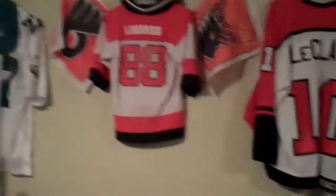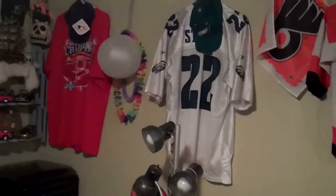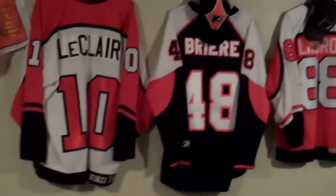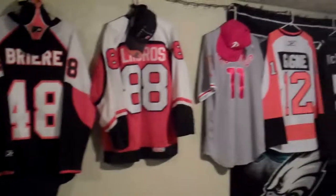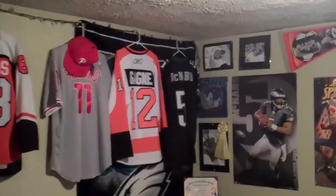One thing you've got to realize about our family, being that we're from the Philadelphia area, we are diehard Philly fans, all the teams. So right here we've got a shrine. That is... who is that? Staley right there? Eric Lindros, the Flyers. The Eagles. John LeClair, one of the greatest. We have Jimmy Rollins over there. Simon Gagné, Donovan McNabb. So we are diehard Philly fans.